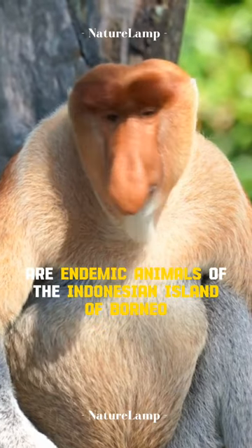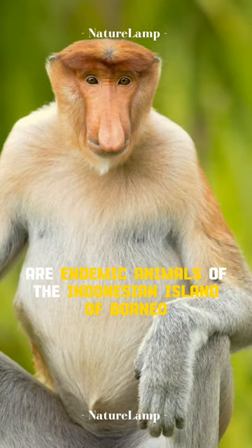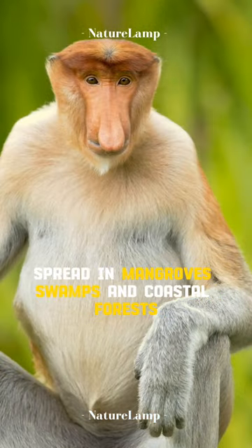Proboscis monkeys are endemic animals of the Indonesian island of Borneo, spread in mangroves, swamps, and coastal forests.